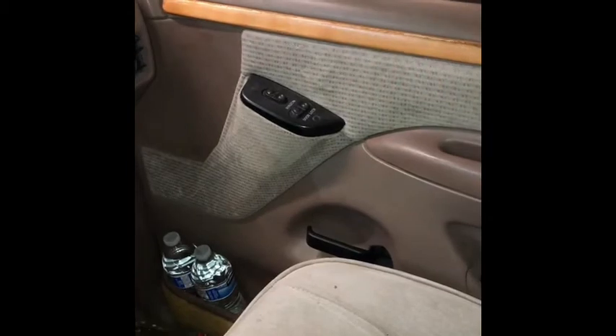F-350 passenger side. That weird looking thing down there, the blue thing — that's an OBD2. Wasn't supposed to have it that year, but they do.